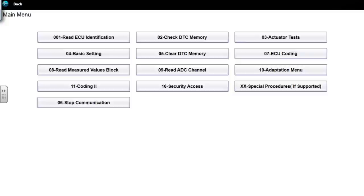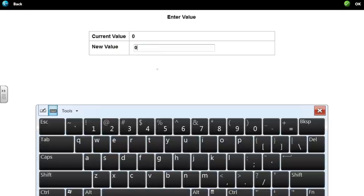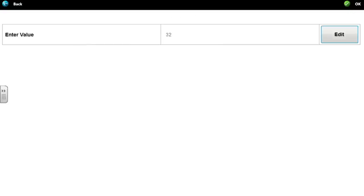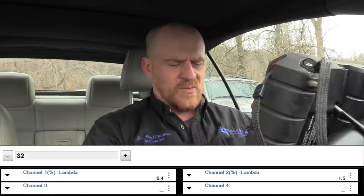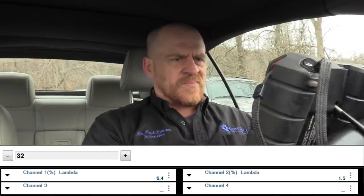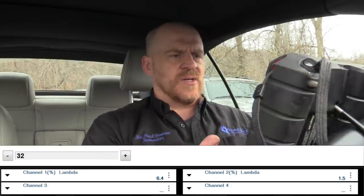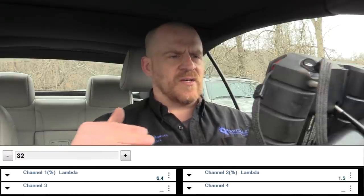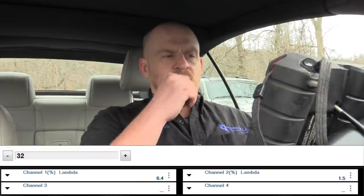Tommy confirms measured blocks 32 and 33. In read measured block, I enter my own number. Block 32, channel 1 percentage lambda is 6.4% and channel 2 percentage lambda is 1.5%. Tommy explains: the first value is long-term at idle, the second is long-term at partial load driving down the road. Both are long-term numbers — and the memory shows me the difference without needing to change RPM.